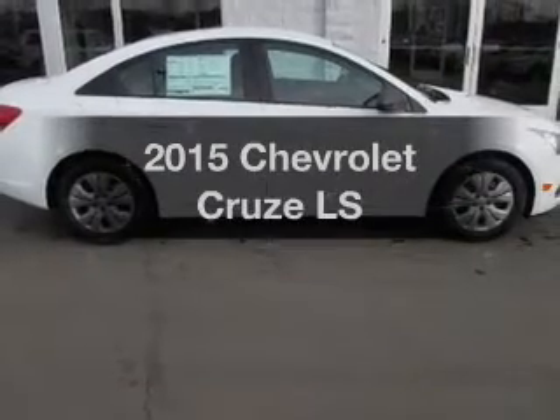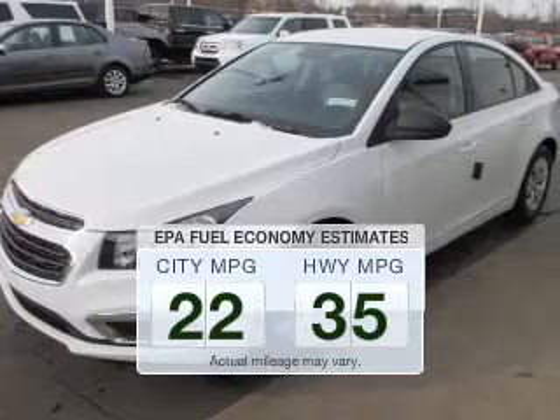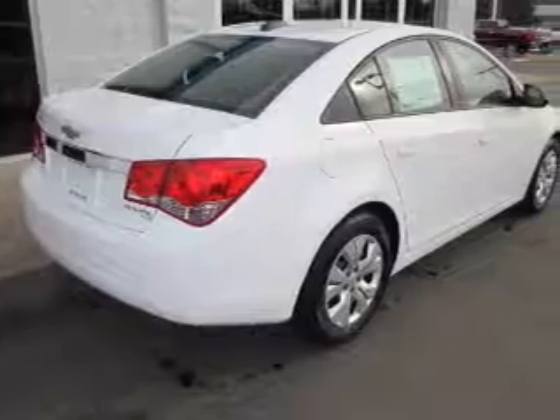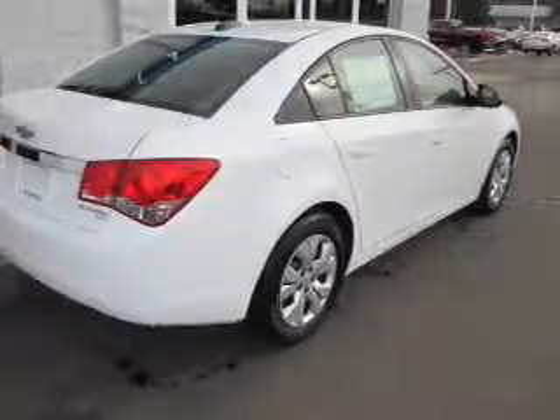Everything you need under one roof with this great vehicle. Save your money — make less trips to the gas station to fill your gas tank when driving this fuel-efficient vehicle. The powertrain includes front-wheel drive with a reliable engine that responds smoothly to its automatic transmission.